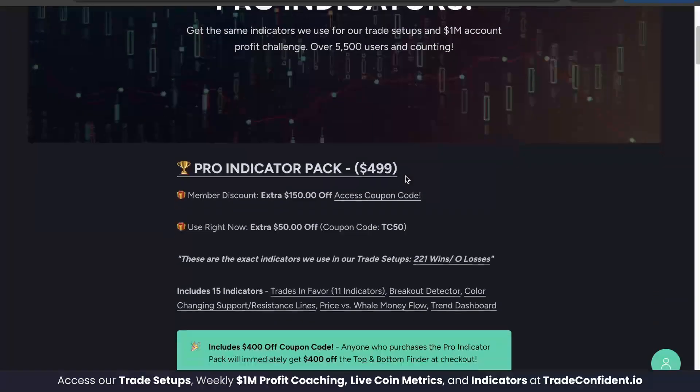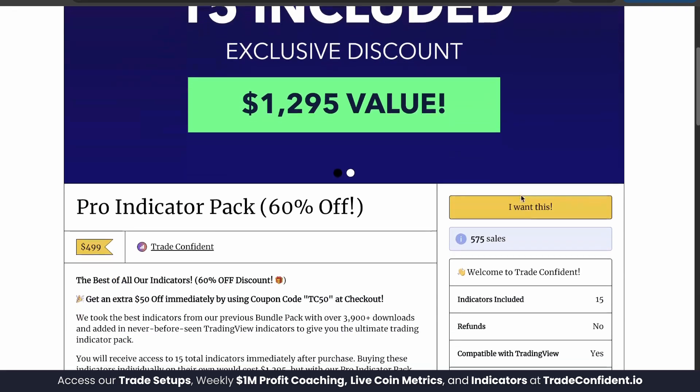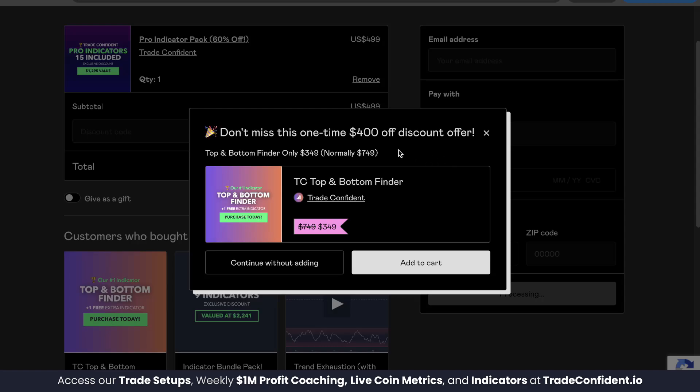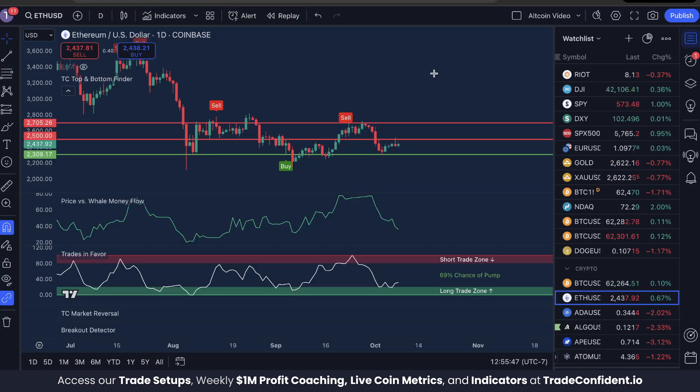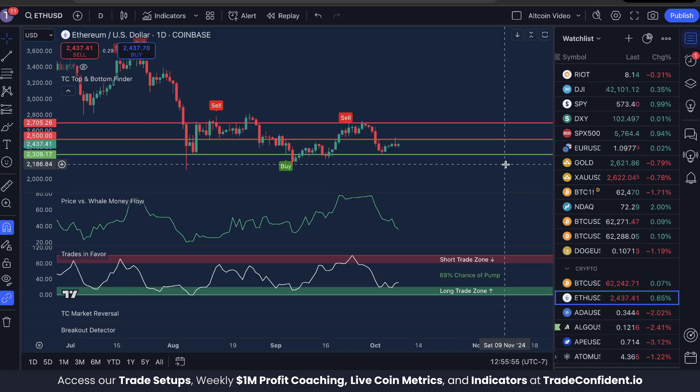It'll bring you to our membership signup page where you can get 25% off your first month. Once you've signed up, head to the indicator tab — the Pro Indicator Pack is what you're looking for. Your first $150 off can be found with the coupon code at the provided link. Click Pro Indicator Pack, scroll down, click 'I want this,' throw in that membership code, fill in your information, and click pay — it's going to offer you the TC Top and Bottom Finder for $400 off, giving you that full $550 discount. Click 'Add to Cart,' follow the prompts, and we're so excited to trade with you soon. Thank you so much for watching — trade safe, trade confident, and I will see you in the membership today for our brand new future forecast episode. Don't miss out.